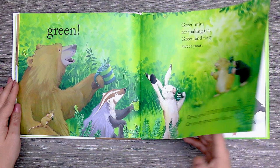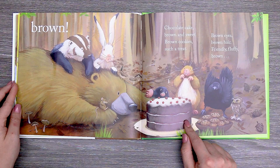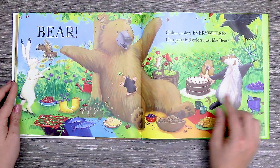Raven, owl, and wren lay a picnic in the glen. The friends all gather round and the friends see brown chocolate cake. Brown and sweet. Brown cookies. Such a treat. Brown eyes. Brown hair. Friendly fluffy brown bear. Colors, colors everywhere. Can you find colors just like bear?